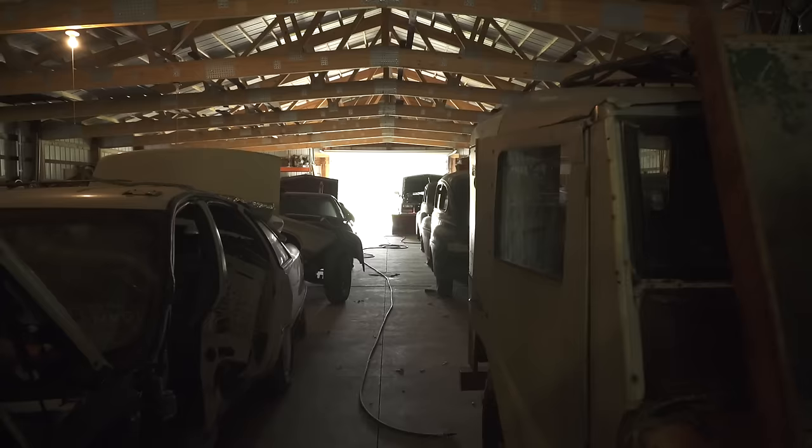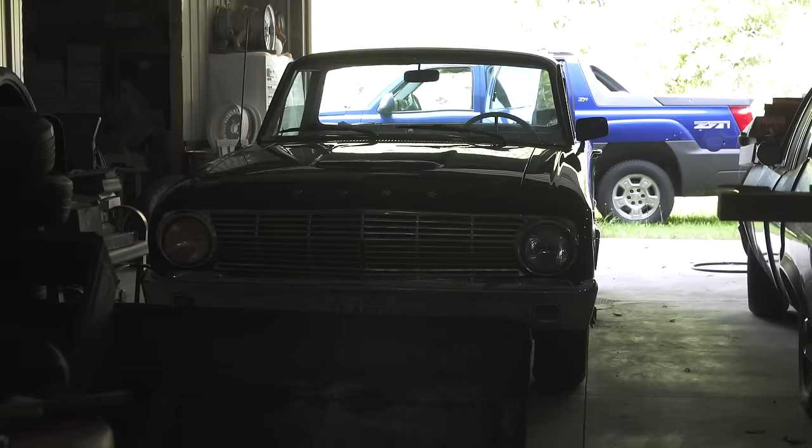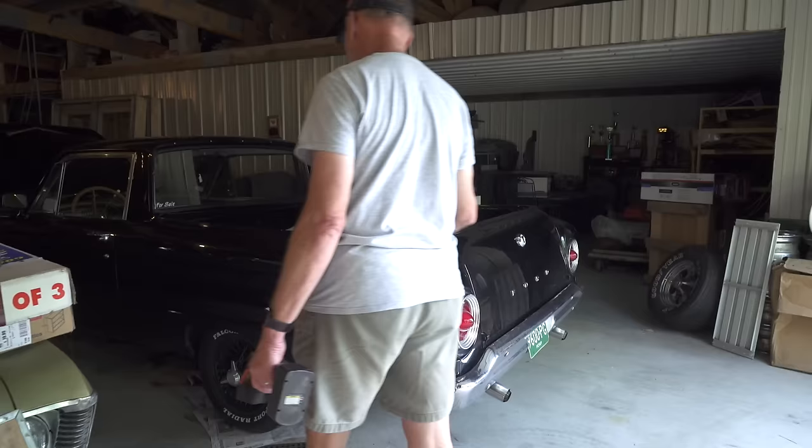I'm looking at this and I'm saying oh my goodness, this is what I live for - a scene like this. I don't even know what he has. I know I'm in love with that Ranchero. You want to sell the Ranchero? Yeah. How much is that? Five grand, like the other one?